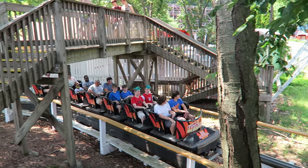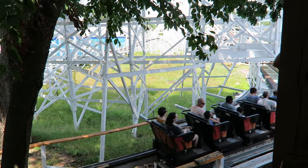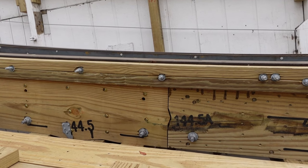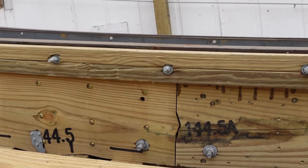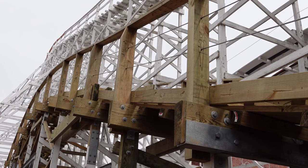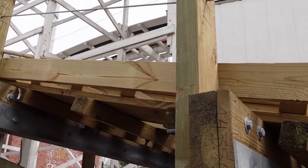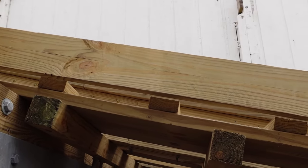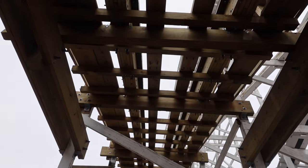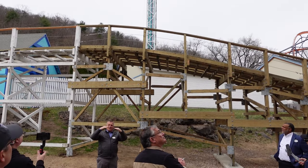Later that year, they announced Gravity Group would be performing a two-year refurbishment to Wildcat, installing their acclaimed pre-cut wooden track. What is pre-cut track? Most wood track is laid in horizontal layers, but pre-cut track is stacked vertically. This gives the wood greater strength and more resistance to bending. This track is also precision cut by CNC equipment, so it arrives on site with the desired profile.